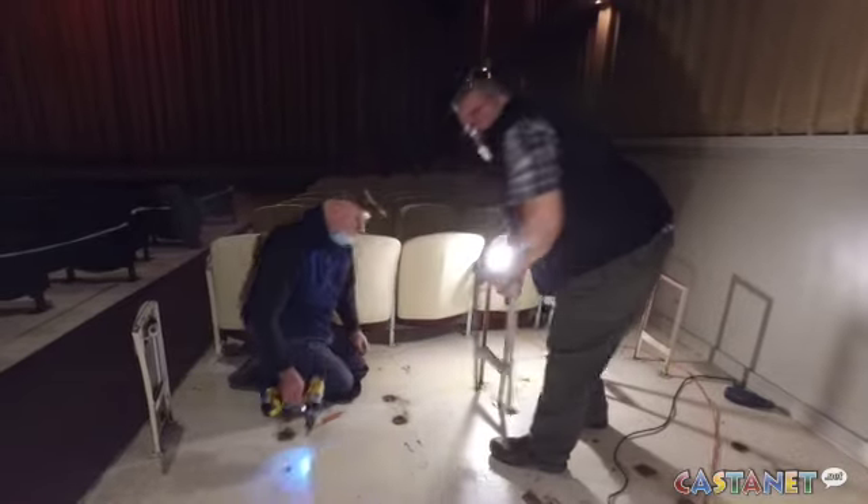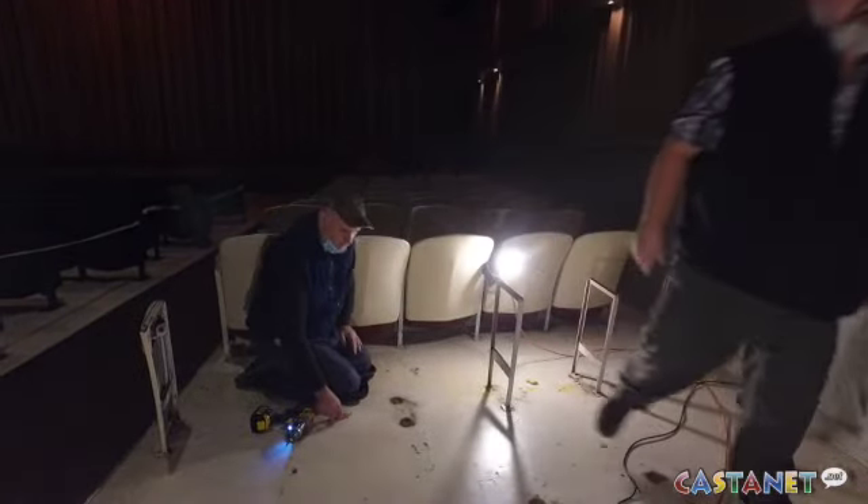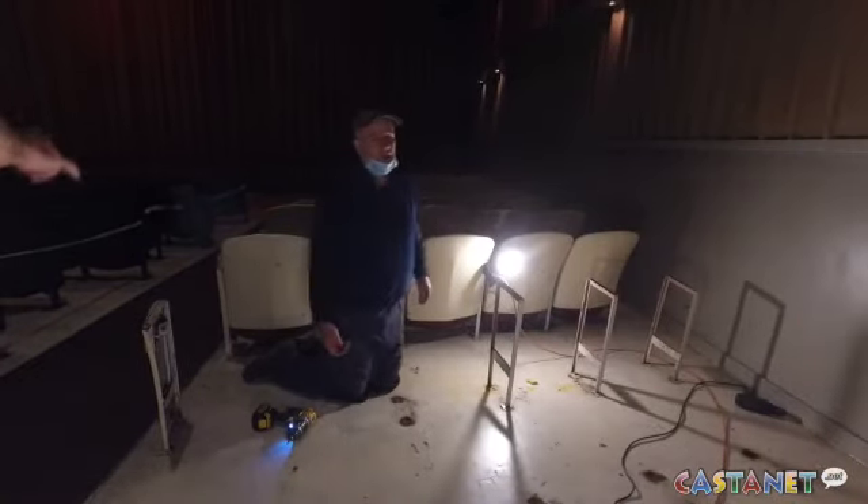We have enough seats and parts that a person, if they're interested, can take as many as they want, and that way they're guaranteed to get a good set of seats for their home theater, for their deck, or whatever they'd like to put them.